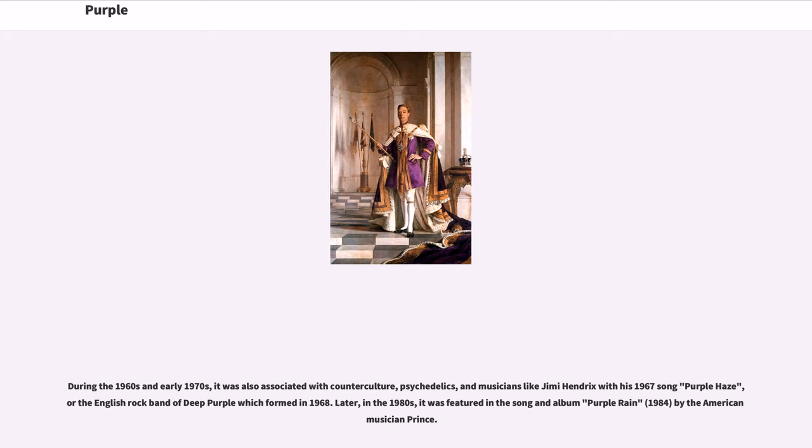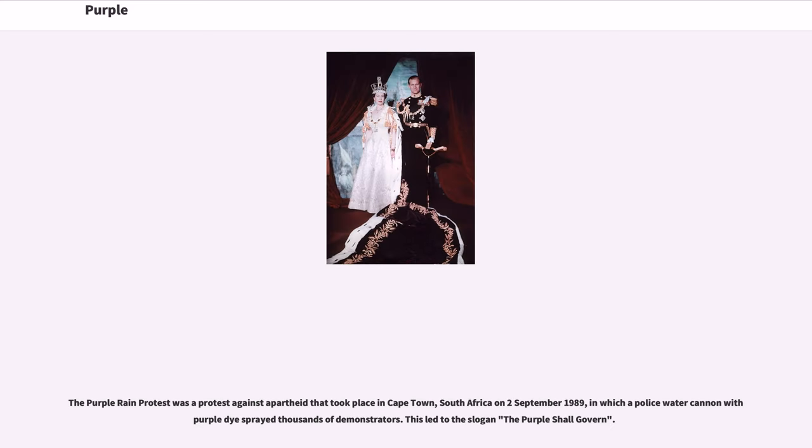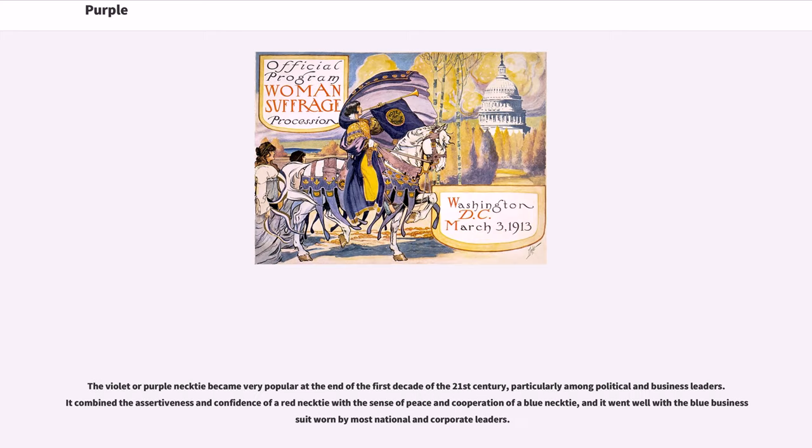Later, in the 1980s, it was featured in the song and album 'Purple Rain' (1984) by the American musician Prince. The Purple Rain protest was a protest against apartheid that took place in Cape Town, South Africa on September 2, 1989, in which a police water cannon with purple dye sprayed thousands of demonstrators, leading to the slogan 'The Purple Shall Govern.' The violet or purple necktie became very popular at the end of the first decade of the 21st century, particularly among political and business leaders, combining the assertiveness of a red necktie with the sense of peace and cooperation of a blue necktie.